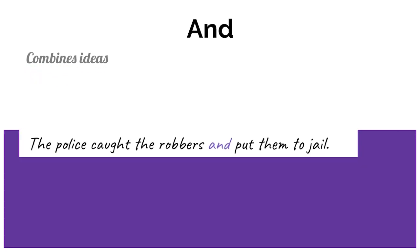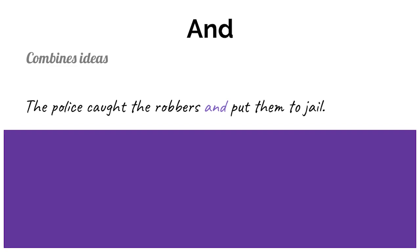Next we have the most frequently used conjunction: and. We use this conjunction 'and' to combine ideas. For example: The police caught the robbers and put them in jail. So we use 'and' to combine two related clauses together.